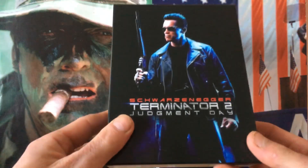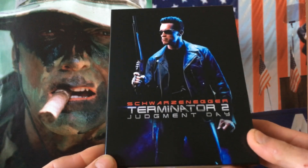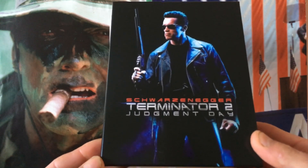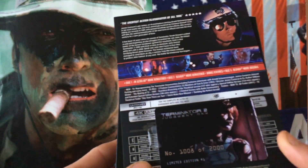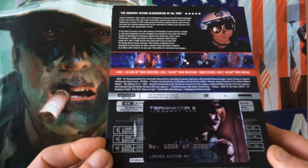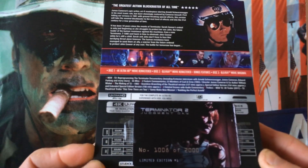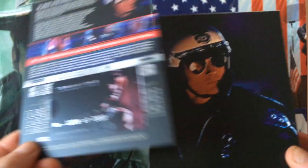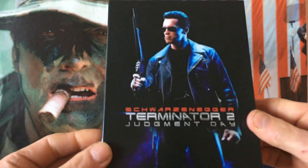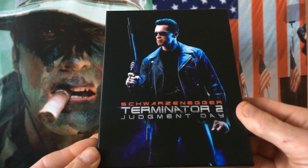So guys, there you have it — the Film Arena XL Full-Slip 4K edition, limited to only 2,000 copies. Just to confirm: the 4K cut of the movie is the 137-minute version, and the ultimate edition cut is the 156-minute version on Blu-ray. The third disc is a special features disc. Another fabulous edition from Film Arena. I will give the link below as well as the movie trailer for Terminator 2: Judgment Day.